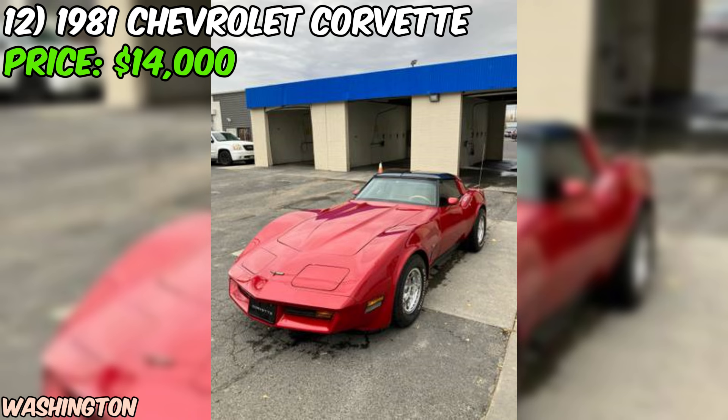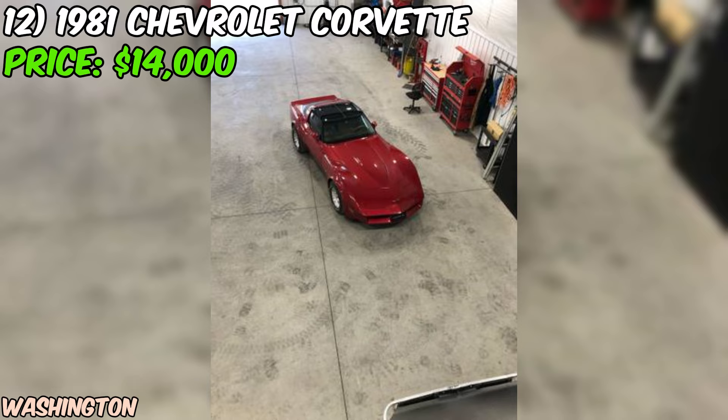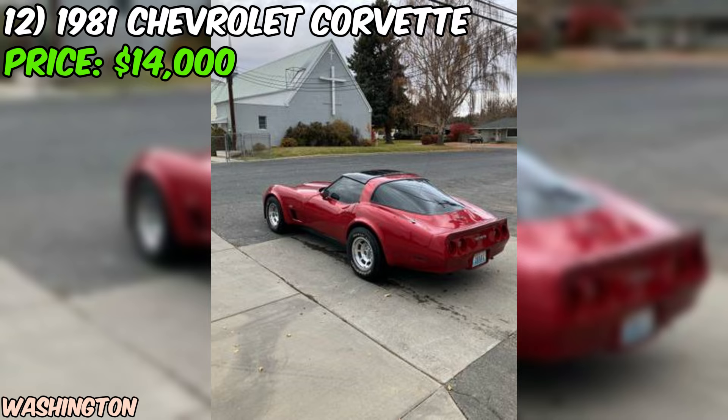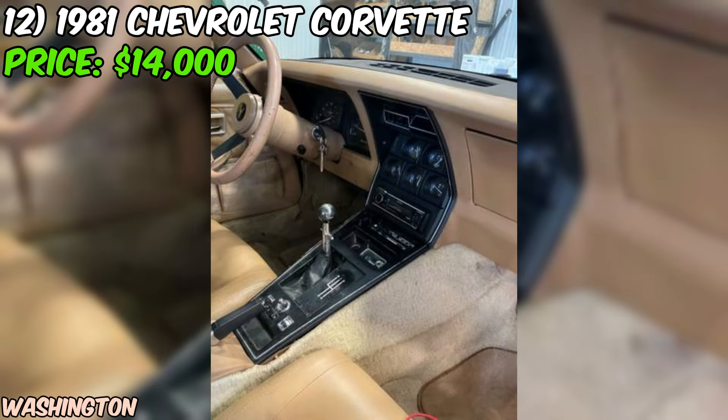As with any classic car, it's essential to verify the accuracy of the mileage and request a thorough history report. At an asking price of $14,000, this 1981 Chevrolet Corvette presents an opportunity to own a classic American sports car with a strong-running engine and a desirable manual transmission. While it has some areas that need attention like the carpets and dash, the overall condition seems good based on the seller's description. Inspect the vehicle in person and have a trusted mechanic take a look before deciding.